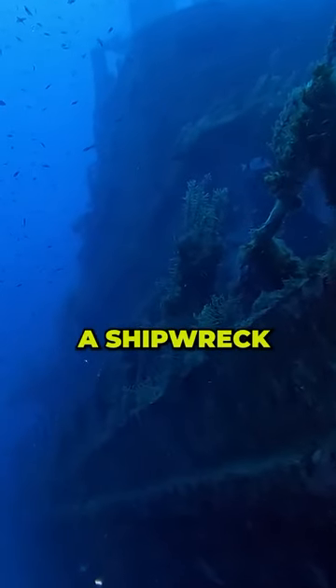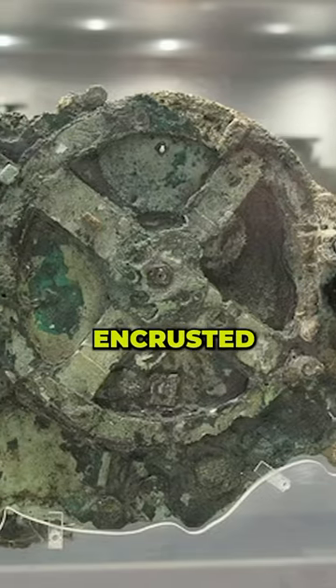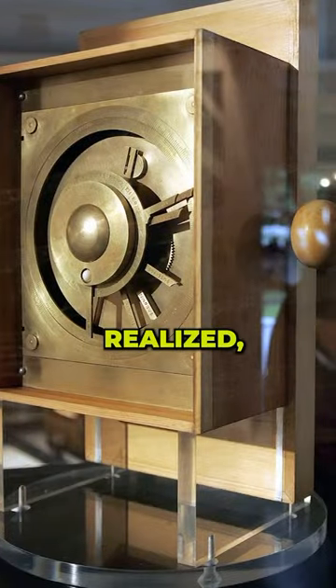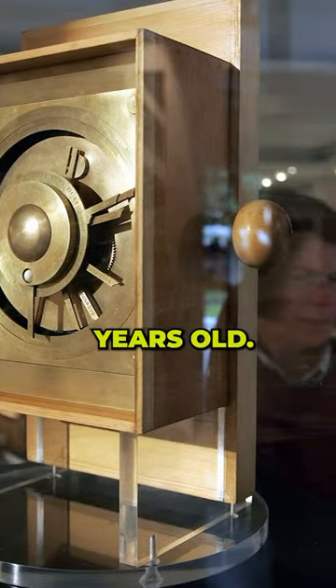Around 1900 or so, there was a shipwreck off the coast of Greece, and divers found an instrument encrusted in coral. It looked like a piece of junk, but when they cleaned it, they realized — no, it's a machine, a machine that is 2,000 years old.